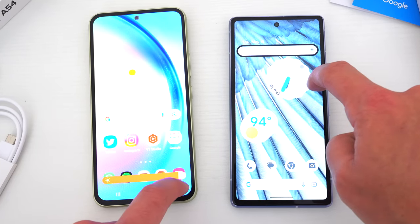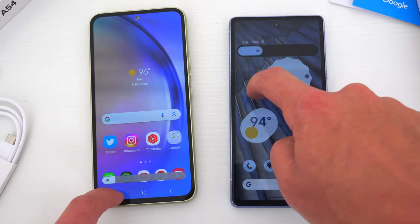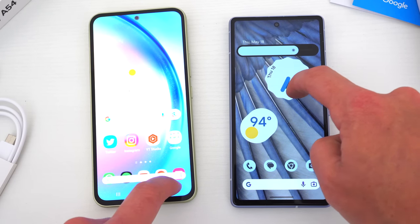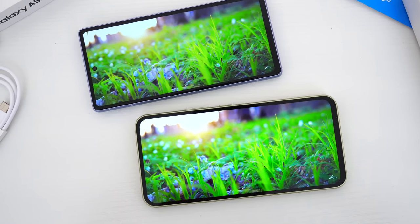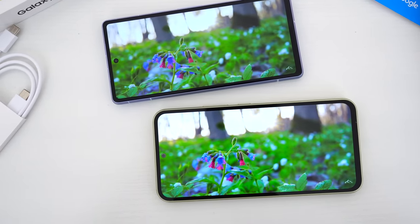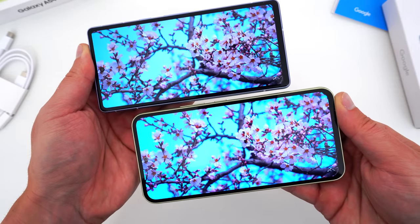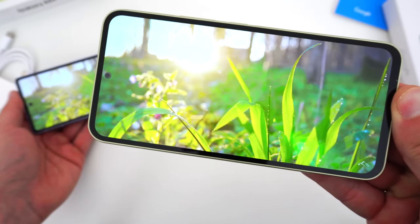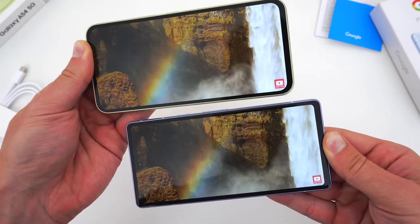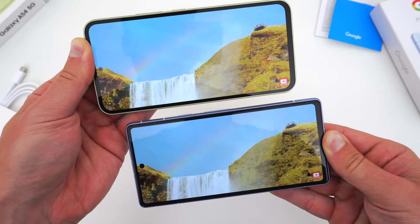The A54's display looks more colorful, is measurably more fluid at its higher refresh rate, and also gets much brighter. At every brightness level, the A54 is obviously brighter than the Pixel, giving you less glare and a better viewing experience outdoors especially, and even indoors too. That's not to say the Pixel's display is bad — it's just that the Samsung A54 is quite obviously and measurably better. In fact, this screen on the A54 is almost exactly what you get on Samsung's S-series flagships like the S23, so I think the A54 gets an extra point or two for its bigger, better display.